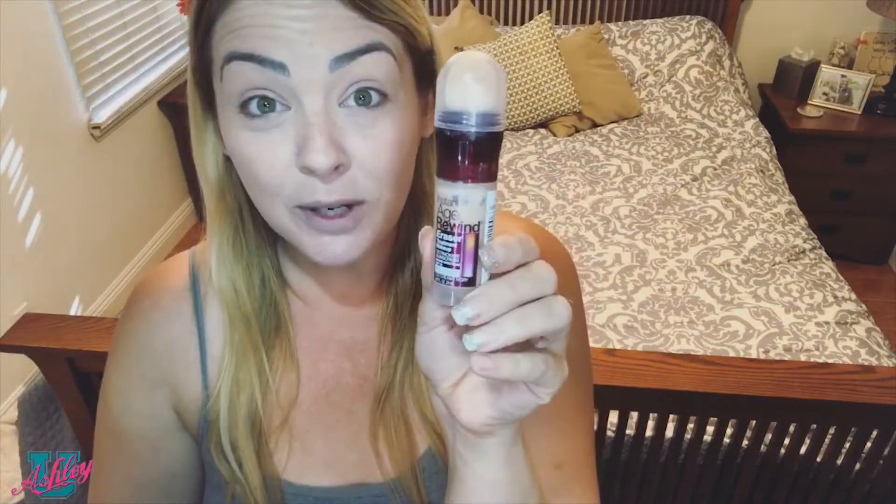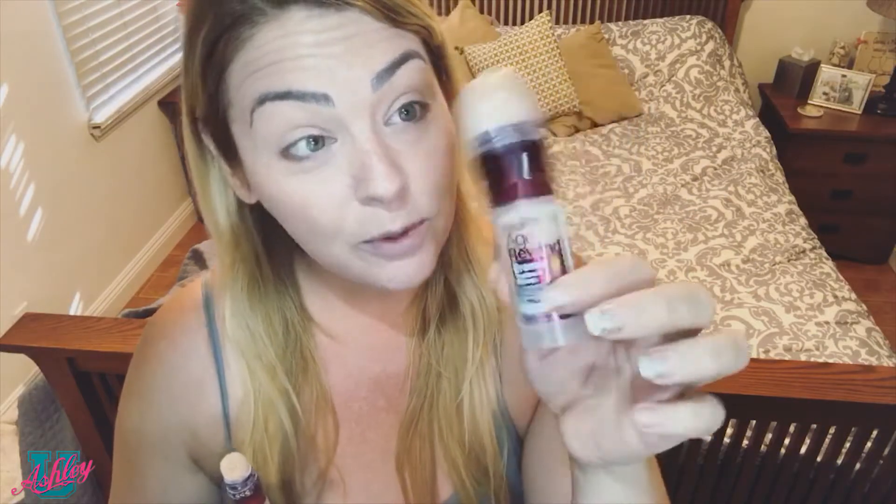I had been wanting to try the Age Rewind concealer for a long time and I happened to be in Ralph's when I was walking down the makeup aisle and saw it. I grabbed what I thought was the concealer but it's actually the foundation — they didn't have the concealer, and the two sizes look so similar. I didn't want to return it because that felt like too much work, so today we're trying it out.